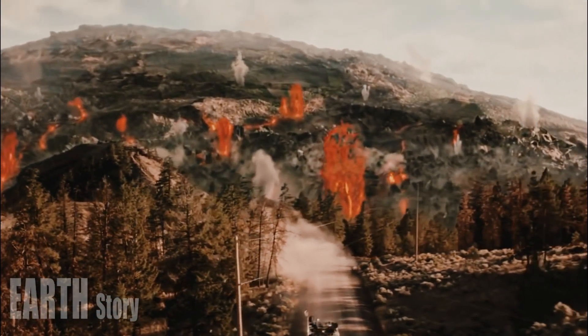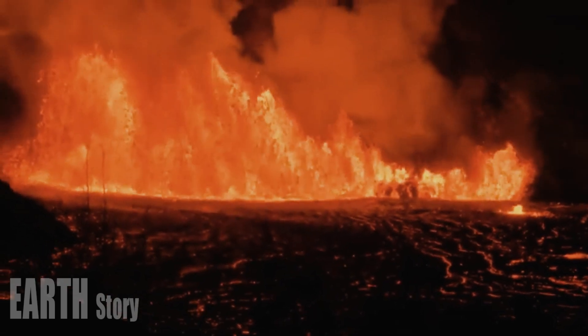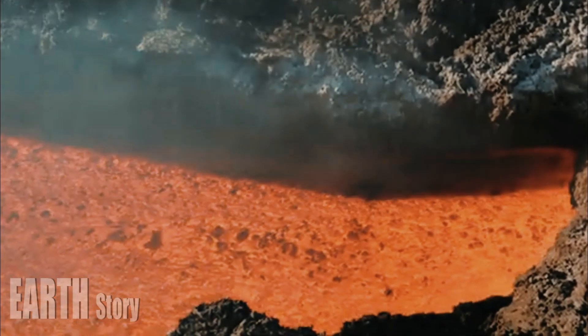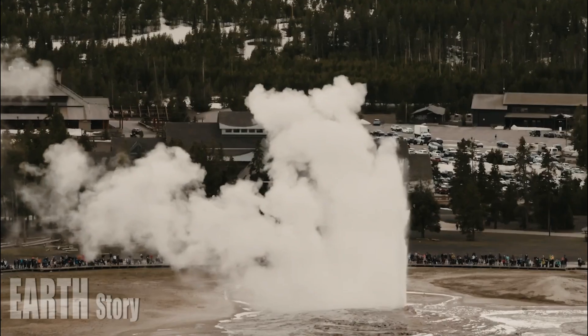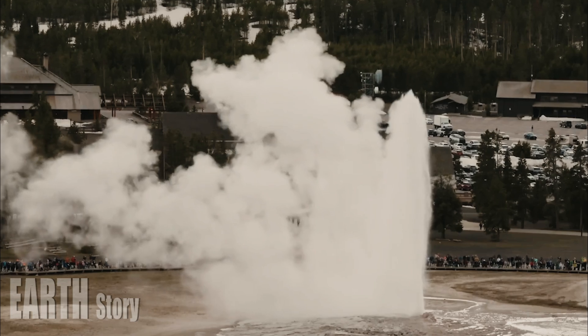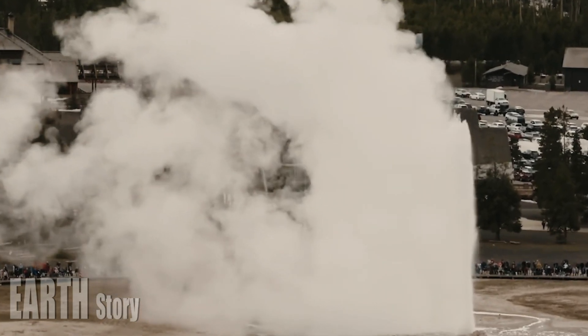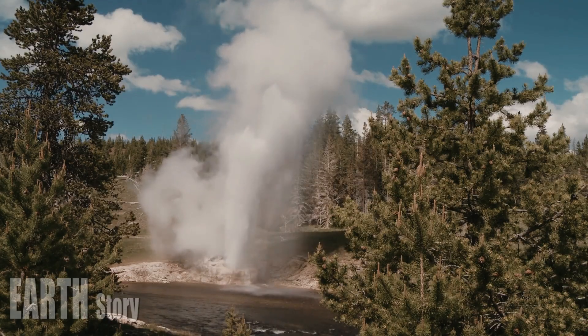This hydrothermal activity continues today but is much less vigorous than when it first formed. Are the new feature and the activity that began in 2003 hydrologically connected? Perhaps. You can draw a line along the axis of the old active area and it will intersect the new feature. The line also follows a fault trend that runs from the Norris Geyser Basin north to Mammoth Hot Springs and beyond.